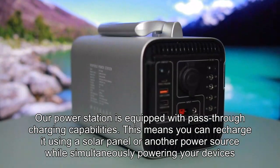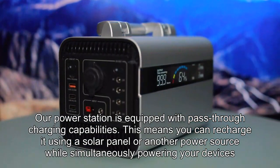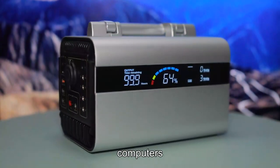This means you can recharge it using a solar panel or another power source while simultaneously powering your devices, be it cell phones or computers.